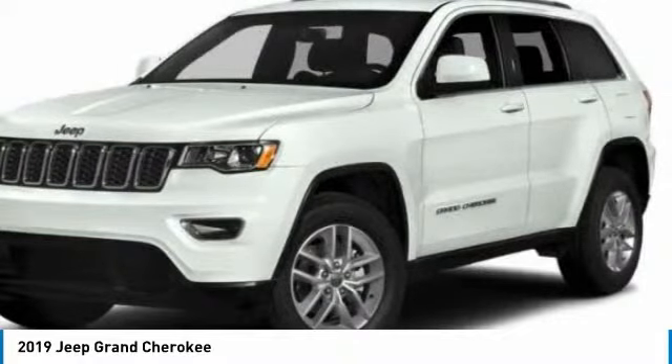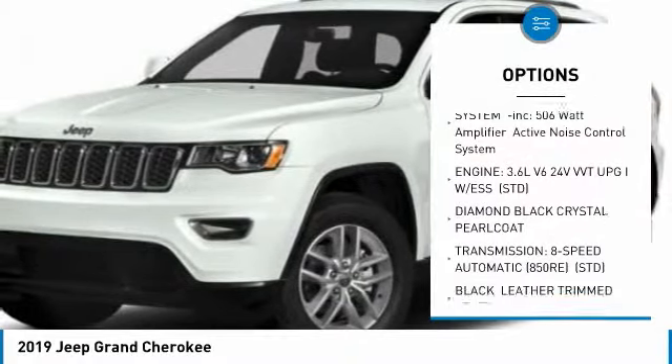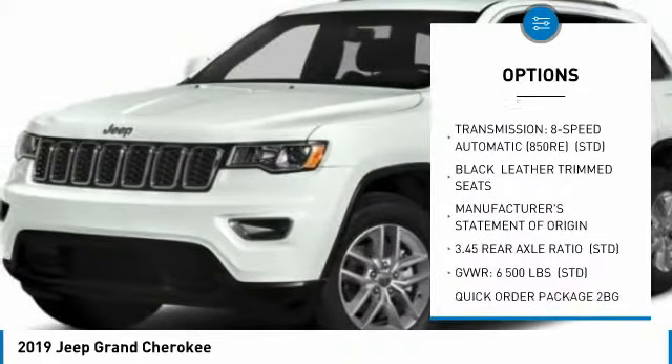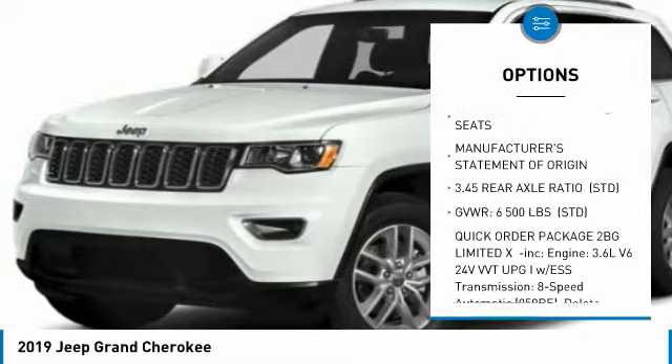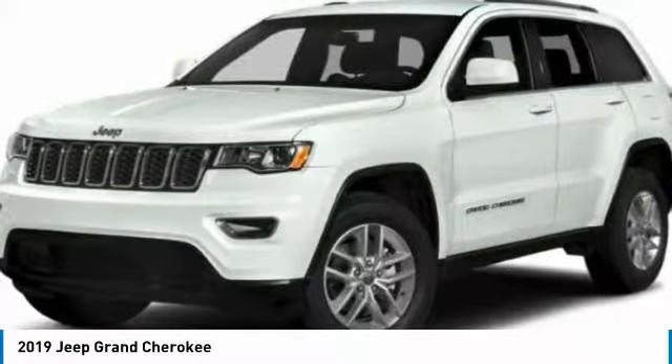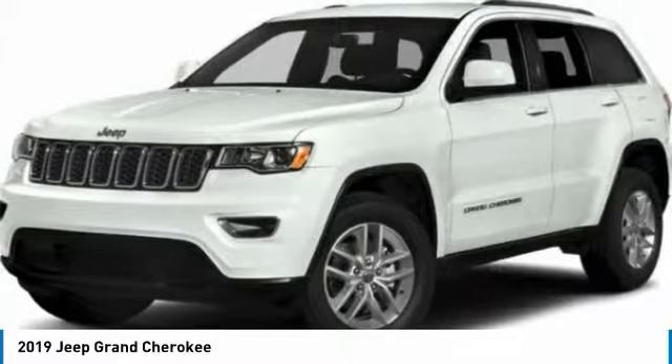Here are some of this vehicle's great options: power passenger seat, steering wheel audio controls, navigation system, anti-lock braking system, power lift gate, Bluetooth, adjustable steering wheel, power steering, four-wheel disc brakes, aluminum wheels.